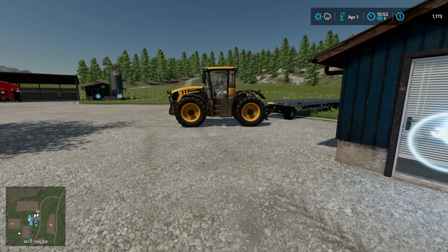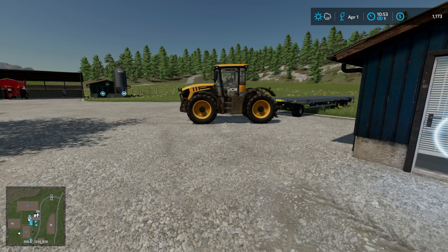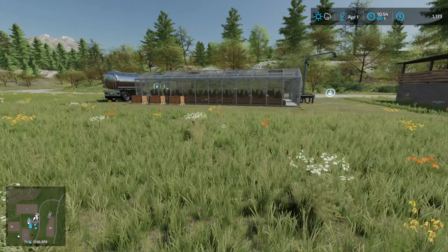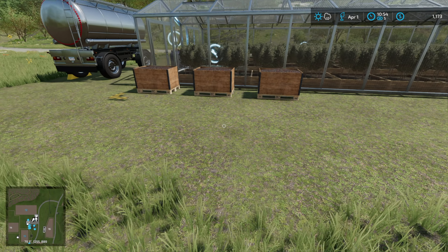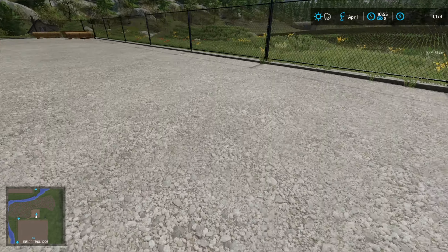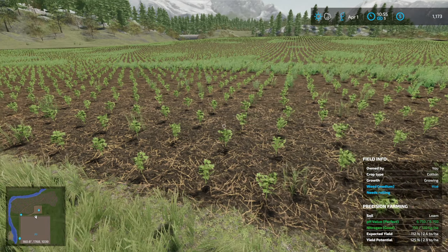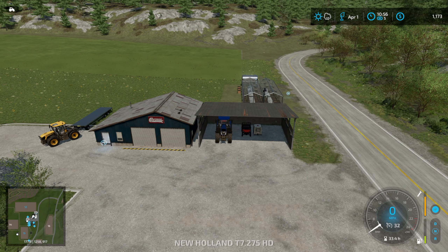Hello everybody and welcome back to Goldcrest Valley in Farming Simulator 22. We're still on April the 1st where we left off last episode. I got too excited and overspent, mainly on the greenhouse — we have some olives but unfortunately not much money. We need to re-fertilize and herbicide field 20, which is in its first growth stage, so we have to sort that out today.